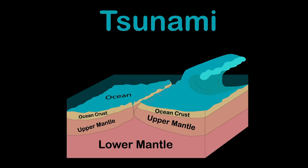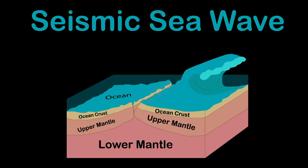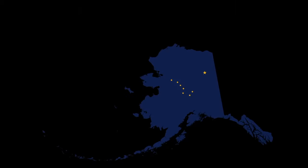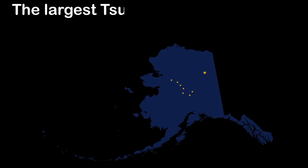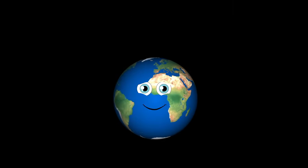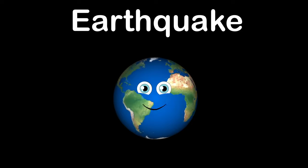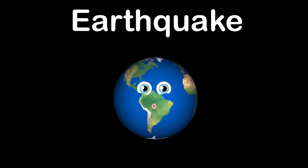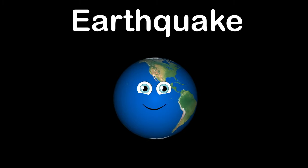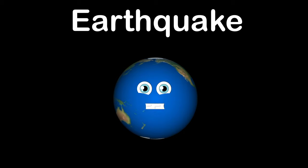When a quake in a subduction zone happens on the ocean floor, it can create a tsunami or tidal wave. A tsunami, also called a seismic sea wave, is a large volume of water displaced in an ocean or large lake. The largest tsunami ever recorded was 1,720 feet tall in Alaska. What makes the earth shake? It's called an earthquake — the violent shaking along faults and tectonic plates.